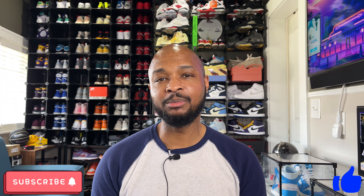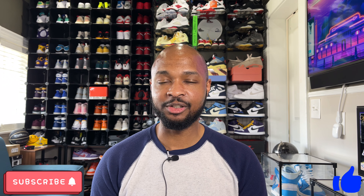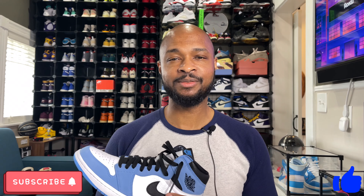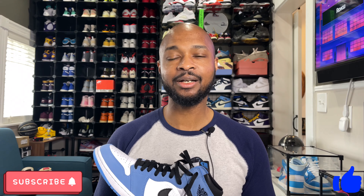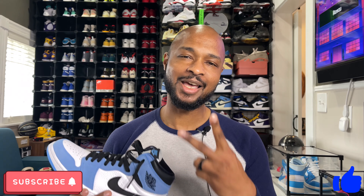Because online right now it's pretty much a crapshoot and your odds are not in your favor. Well, that's going to do it. Thank you guys again for watching. This has been Not Your Average Sneaker Head, Tony Ramsey. Please make sure to like, comment, subscribe, and share. I'll catch you guys on my next video. Peace.